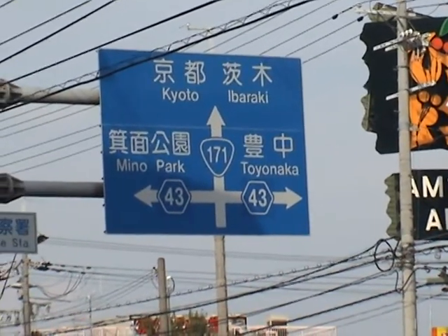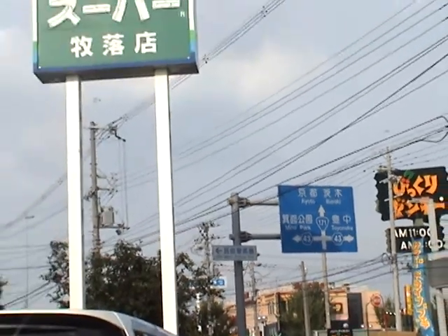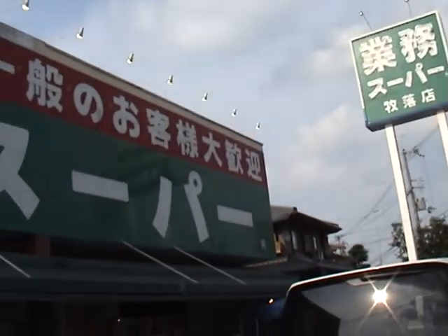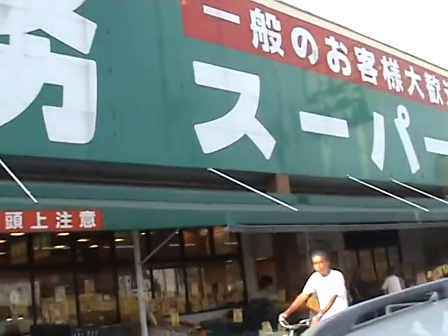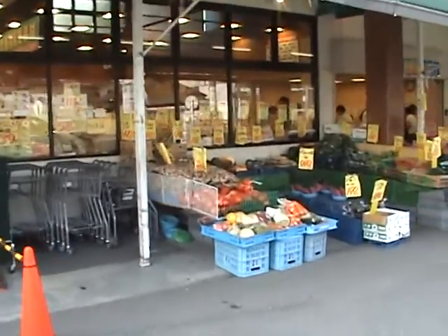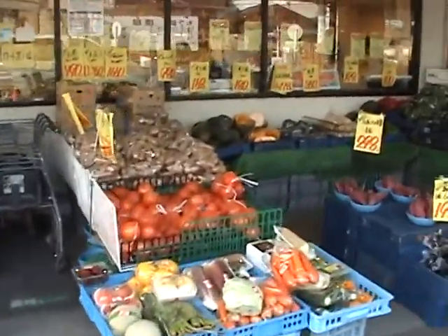We're going to look at fruit and vegetables at Akinoko. It's one of the fruit and vegetable shops. They also sell meat at normal prices. Some of you might be a little bit surprised — you all hear how expensive Japan is, but check out these prices for yourselves.